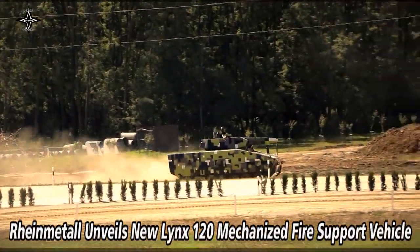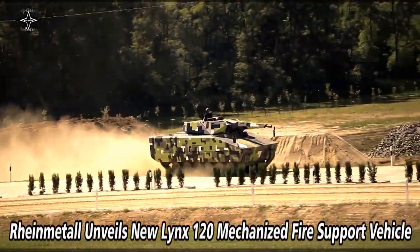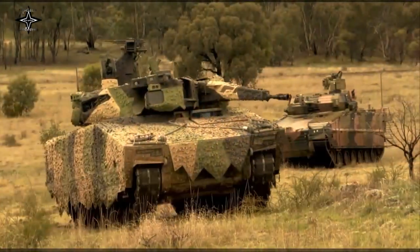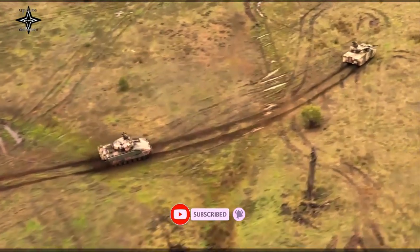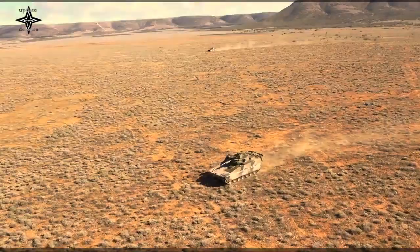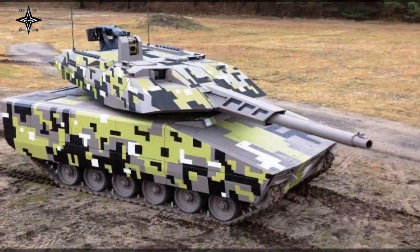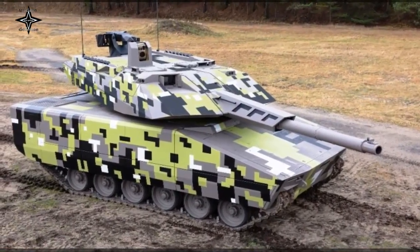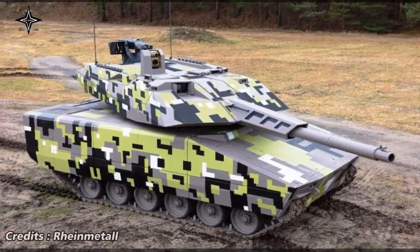German technology firm Rheinmetall announced on Friday it had developed a new Lynx 120 mechanized fire support vehicle, known popularly as a Light Tank. Rheinmetall has just unveiled the latest addition to the company's Lynx next-generation combat vehicle family. The Düsseldorf-based technology group has developed a mechanized fire support variant of the Lynx KF41 IFV, called the Lynx 120. This unique platform merges a tried-and-tested turret concept and the proven 120mm smoothbore cannon with the Lynx KF41 chassis.